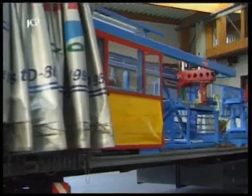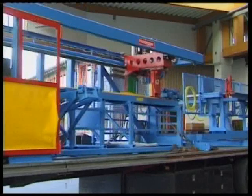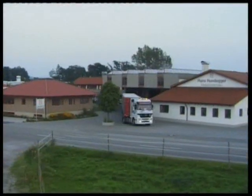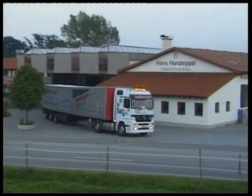Every single machine is completely assembled and tested in our factory before it is shipped anywhere in the world. The advantage is a machine that can begin producing shortly after arriving at its destination.